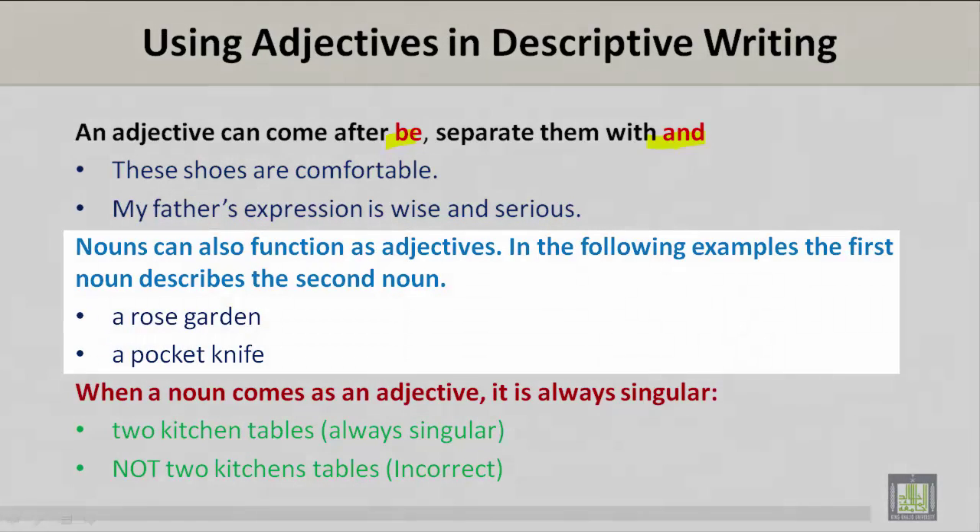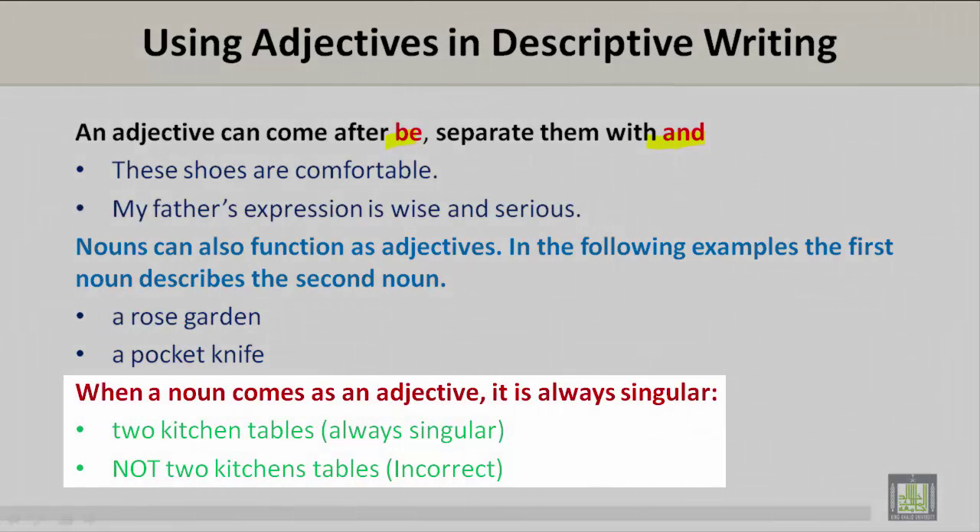Nouns can also function as adjectives. In the following examples, the first noun describes the second noun: a rose garden, a pocket knife. When a noun comes as an adjective, it is always singular. Two kitchen tables — always singular. Not two kitchen's tables. This is incorrect.